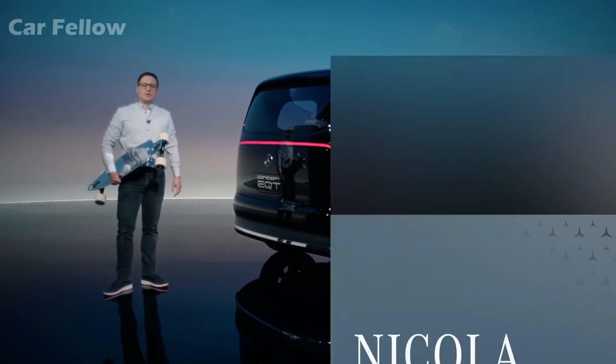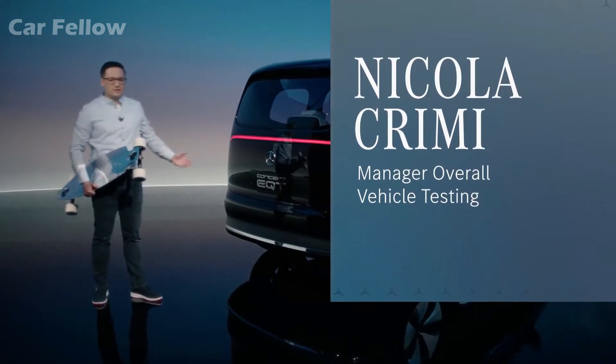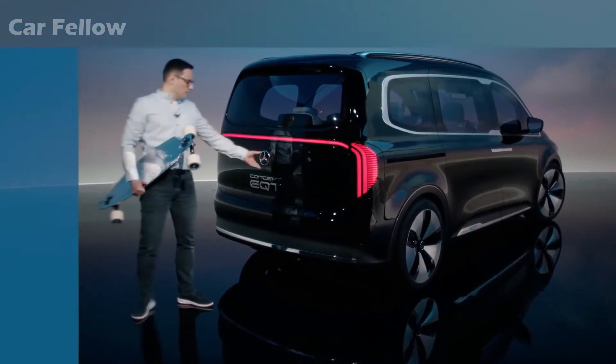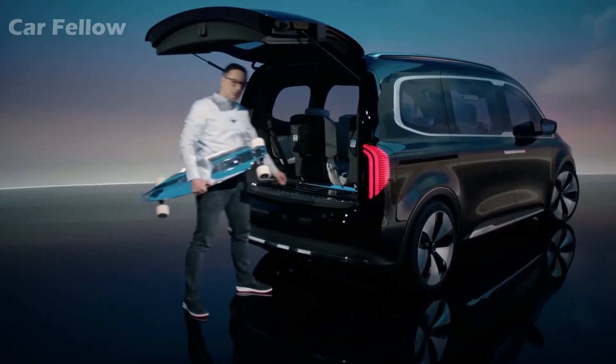How cool is that? Anyone who ever skateboarded wants to be as cool as Tony, and as we have seen, he also has good taste in cars. Of course, it's really handy to be able to charge your electric longboard in the boot.